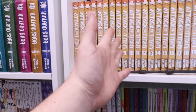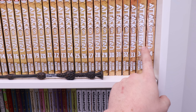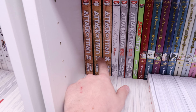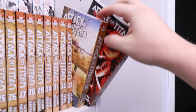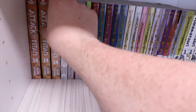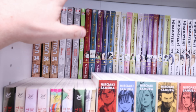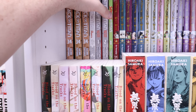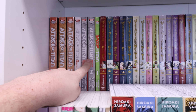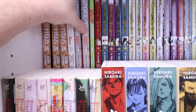We have Attack on Titan complete, volumes 1 through 34. You're going to see 34, 34, and then down on the next row 34, 34, 34 — the regular cover, the Books-A-Million special cover, and some special Kinokuniya covers. I do not have any doubles of manga on my shelves unless they are different variants.